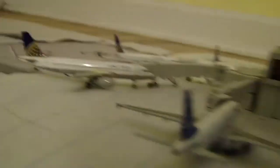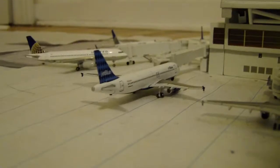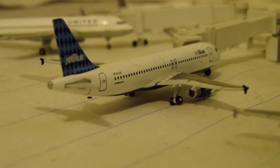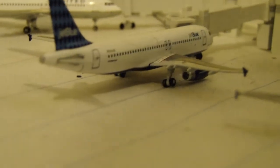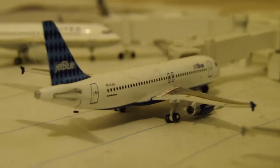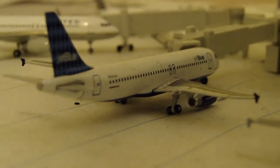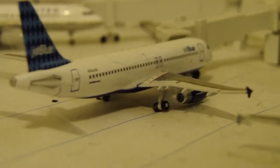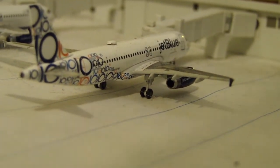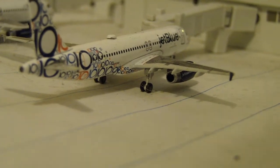Recently in Chicago, I saw one JetBlue, which was the Harlequin — which is a perfect transition to this Harlequin A320, going to be heading out to Chicago. After that, we've got a 10th Anniversary JetBlue heading down to St. Martin today.